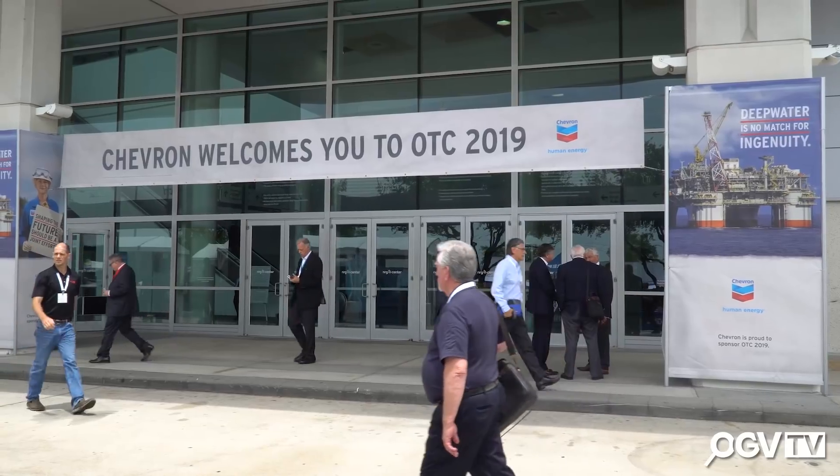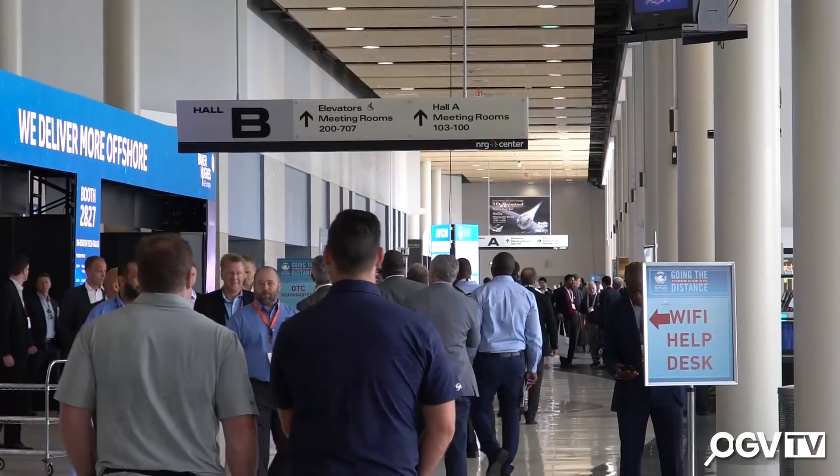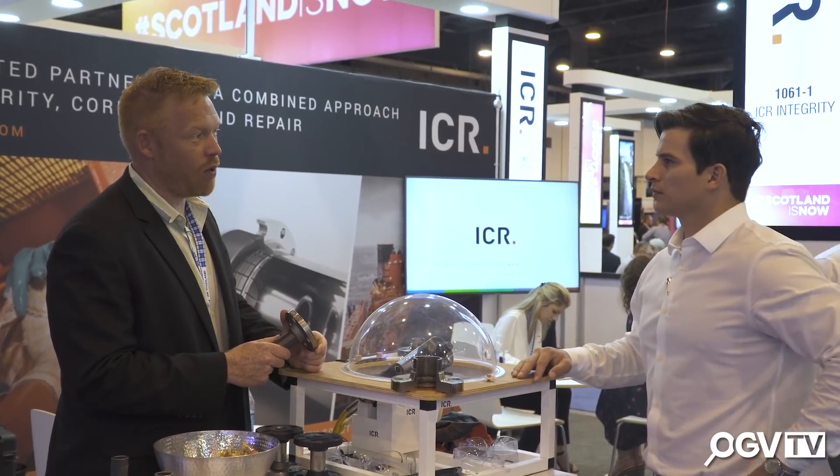Hello and welcome to OTC 2019 on its 50th anniversary. OGV Energy are delighted to be here at what is the premier offshore technology event. We're going to go take a look inside, speak to some exhibitors and see what it's all about.